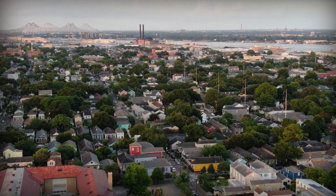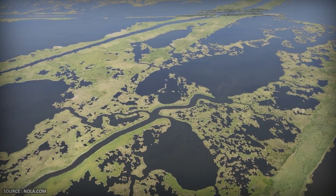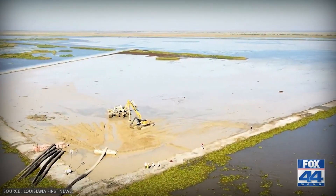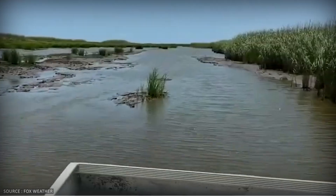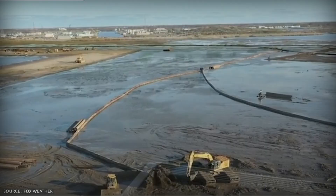Louisiana is experiencing the highest coastal land loss rate in the world, and the rate continues to accelerate. So why is this happening so fast? Why here? And can anything still be saved?